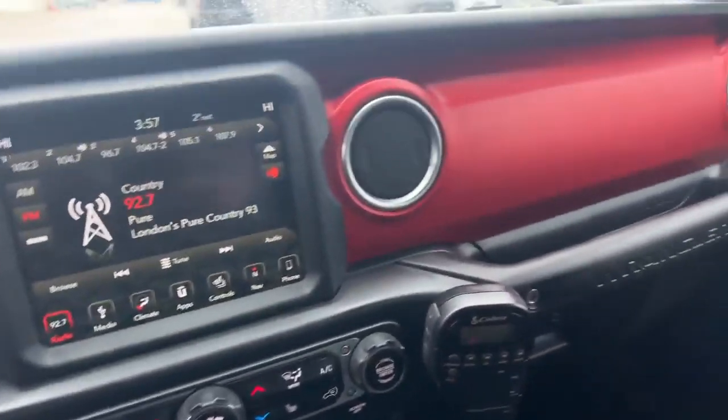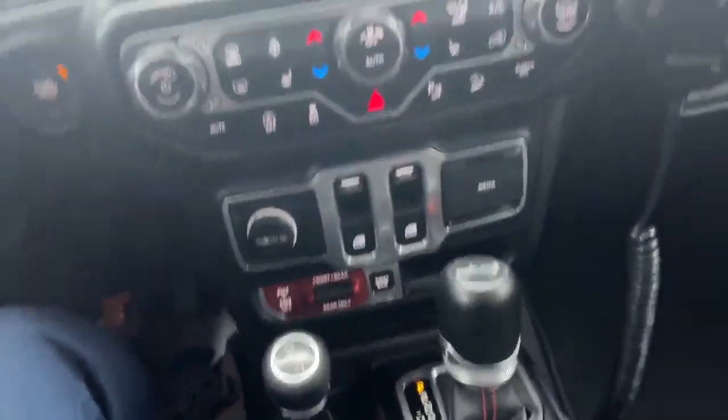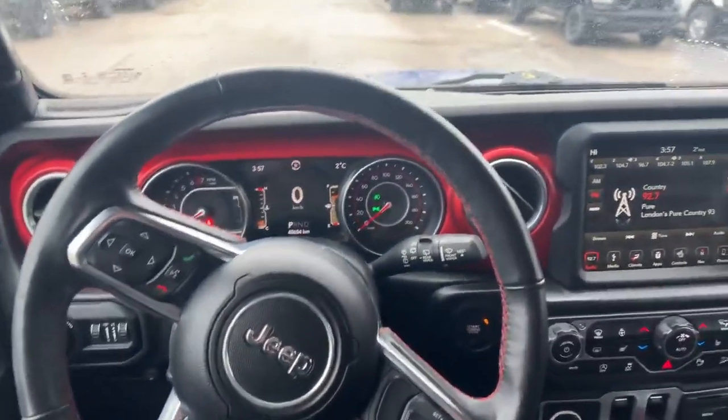Jumping in here, very clean Jeep, a big display — 8.4 Uconnect. You got your front and rear lockers there, and 40,000 kilometers on the dash. If you're interested in test driving this — one of a kind Jeep.